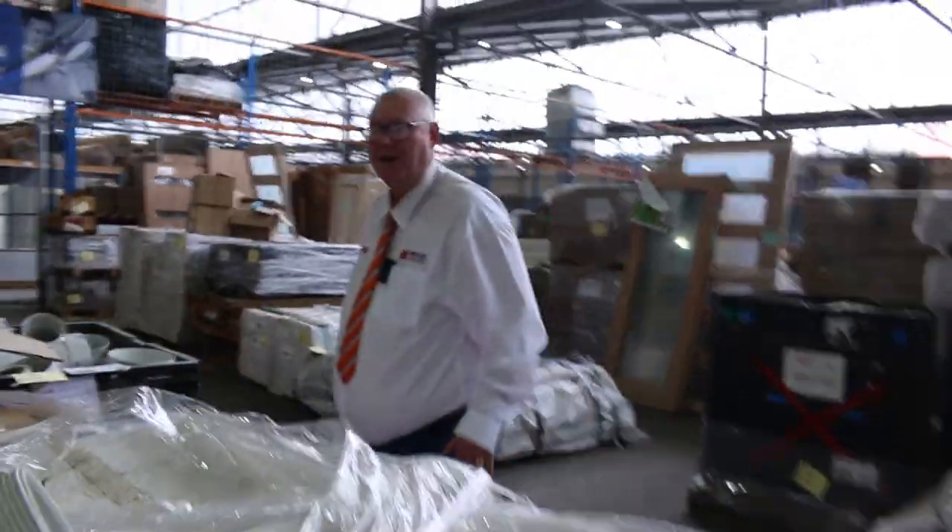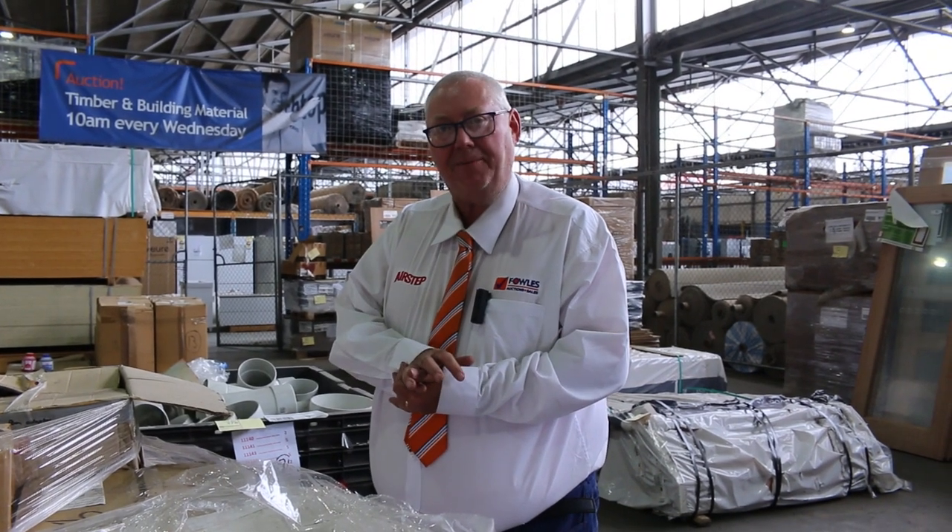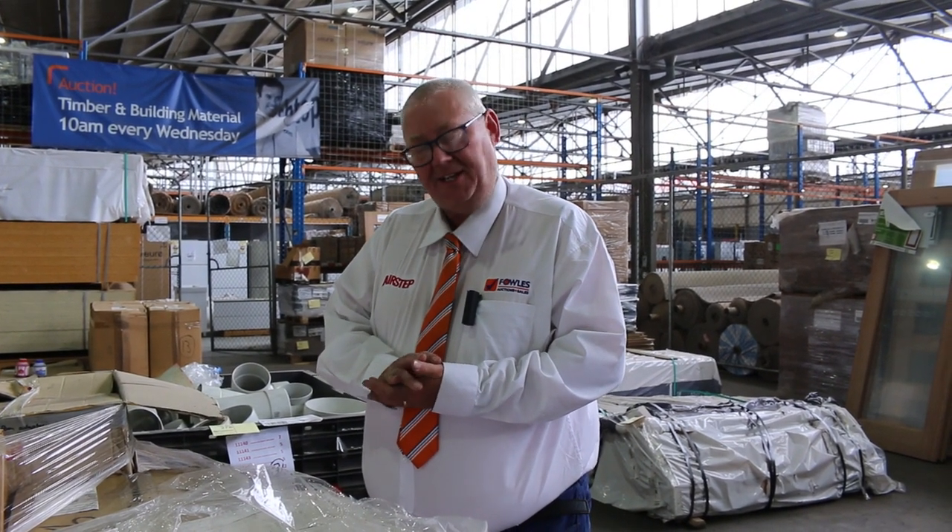So all in all, we've got an absolutely fantastic timber and building materials auction for you tomorrow. Thanks for watching the video. Don't forget there's also home renovators and carpets on, all on at 10 o'clock. Thanks once again, thanks for watching. We'll see you here tomorrow at 10 a.m.